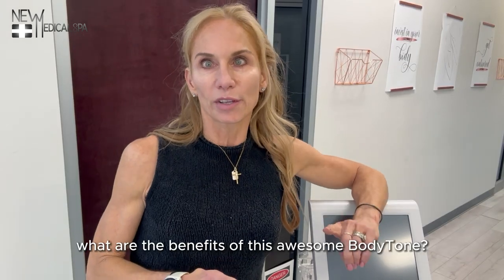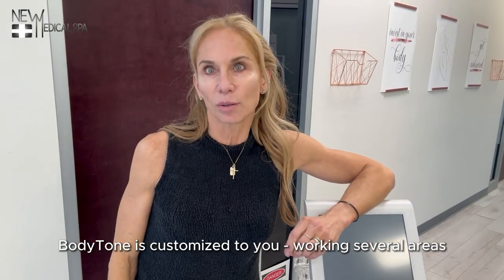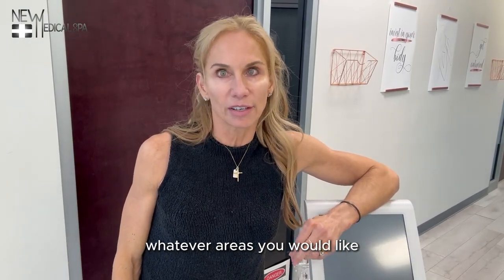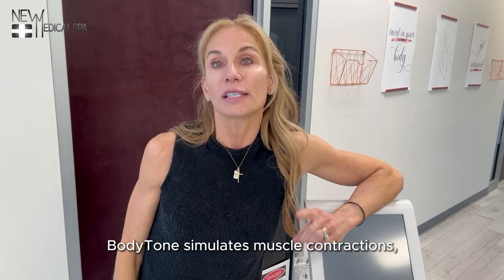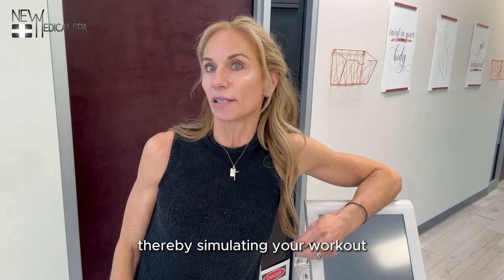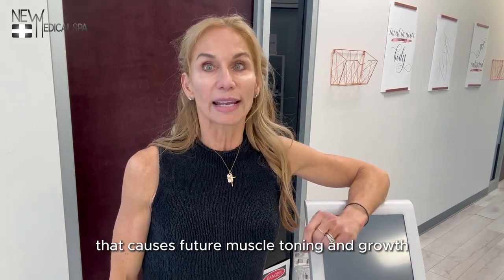So in summary, what are the benefits of this awesome Body Tone? Body Tone is customized to you, working several areas — whatever areas you would like — within the same 30-minute session. Body Tone simulates muscle contractions, thereby simulating your workout that causes future muscle toning and growth.